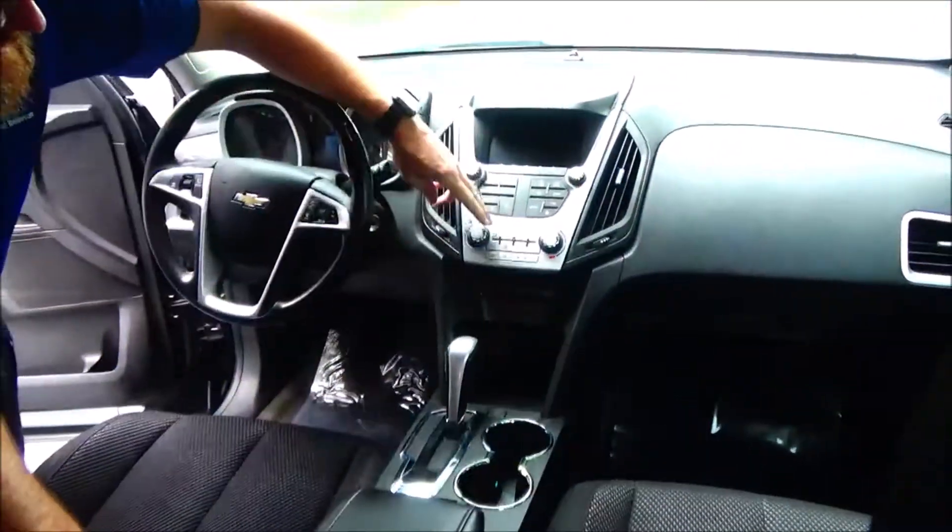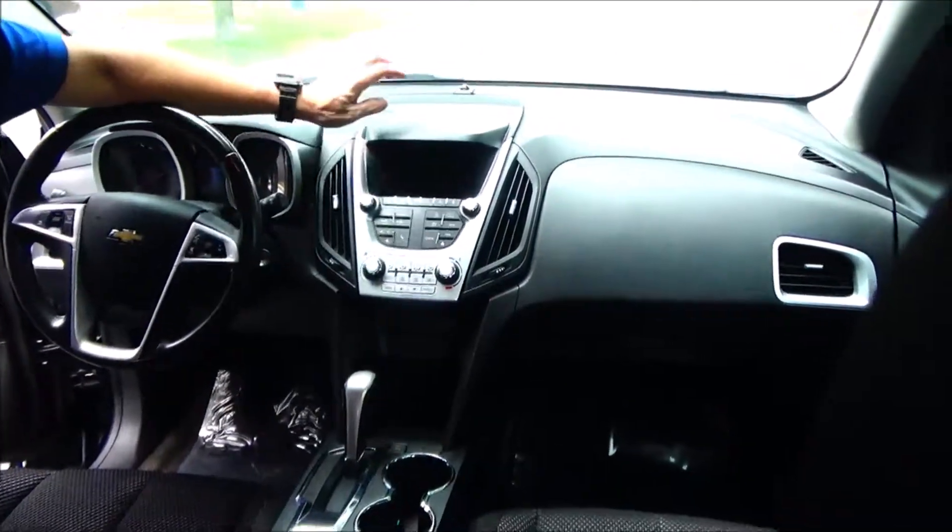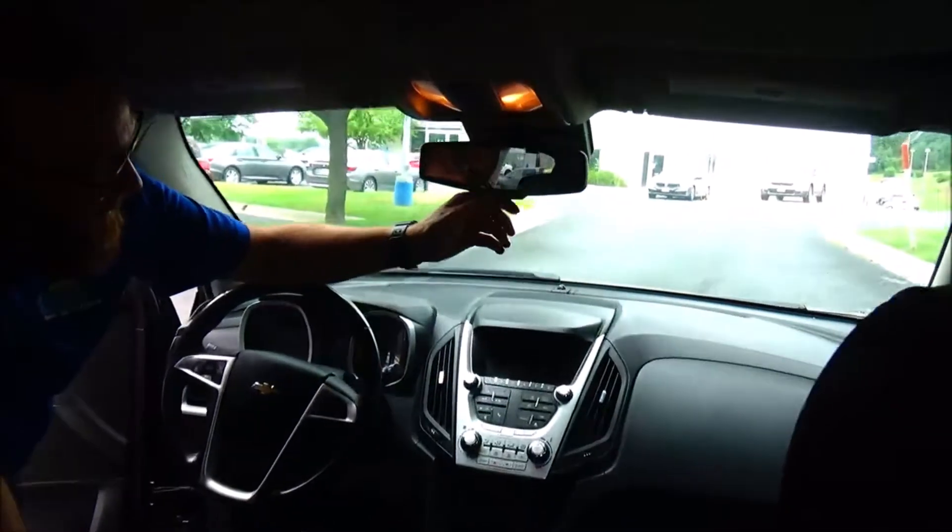Automatic transmission with sport shift, CD player, heating and air conditioning controls, power locks, controls for your information display, backup camera display, day-night mirror, free trial of OnStar and map lights.